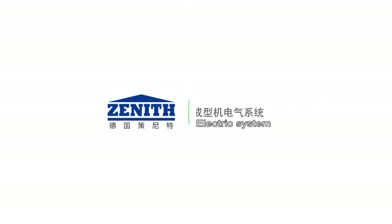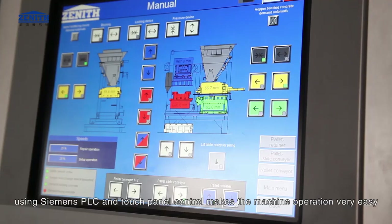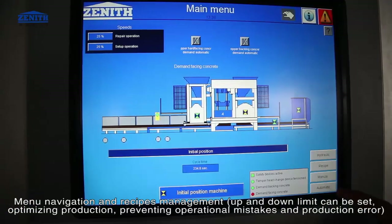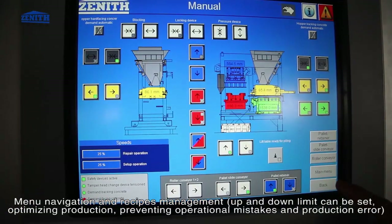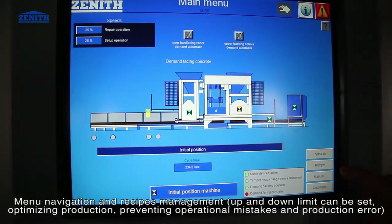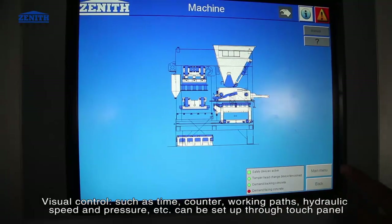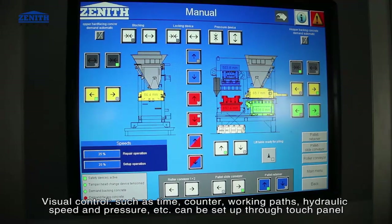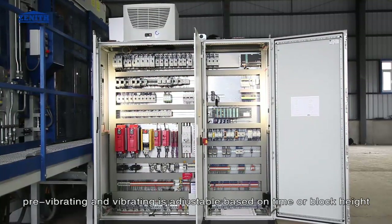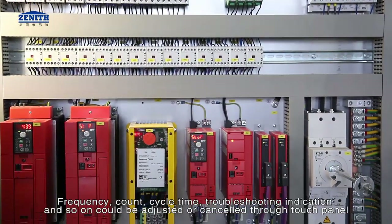The electric system uses Siemens PLC and touch panel control, making machine operation very easy. Menu navigation and recipe management are included. Up and down limits can be set to optimize production, preventing operational mistakes. Visual control such as time counters, working paths, hydraulic speed, and pressure can all be set through the touch panel.